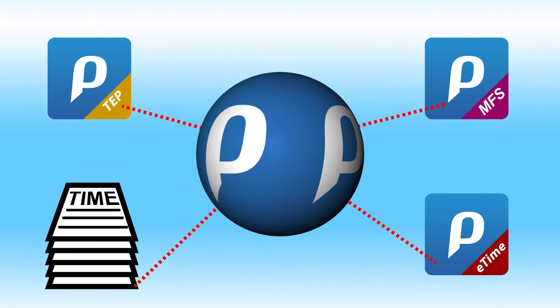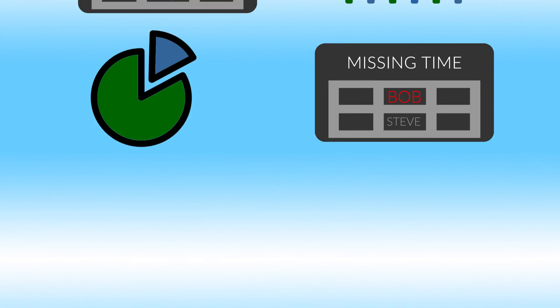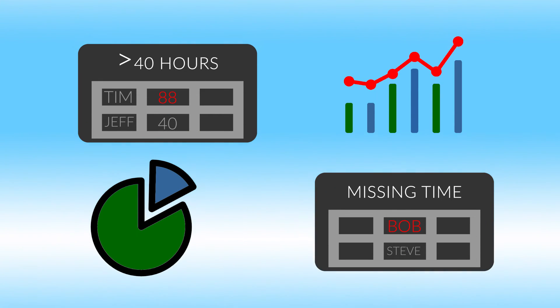Whatever your time collection method — eTime or another Penta time collection tool — all time is managed from one central location in Penta. That means all labor information is available faster for analysis through Penta role-based workbenches.